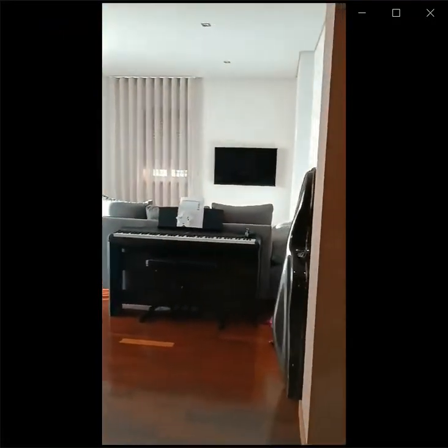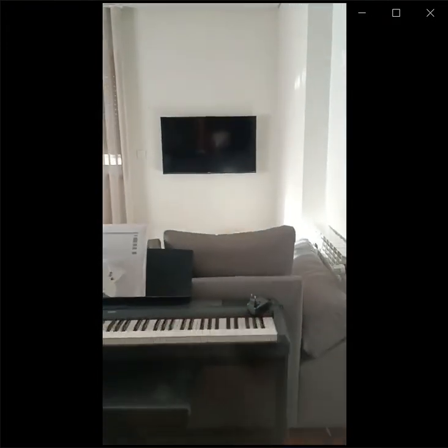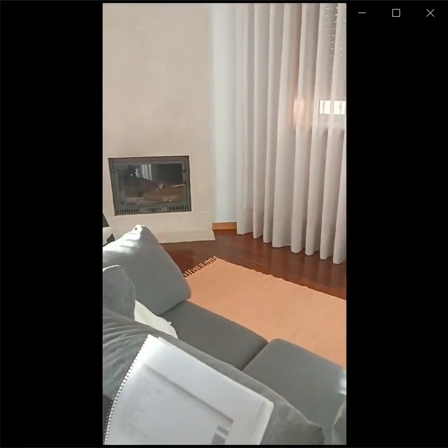Hi everyone, my name is Ananda. Today we're verifying this property in Braga we spot at home. We start from the living area. You can see the TV and a big couch as well as a heating unit. The living area is quite big.